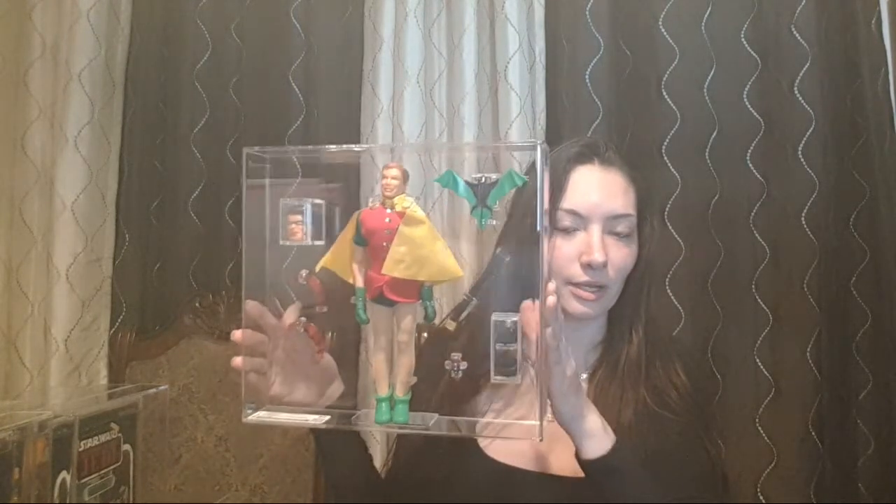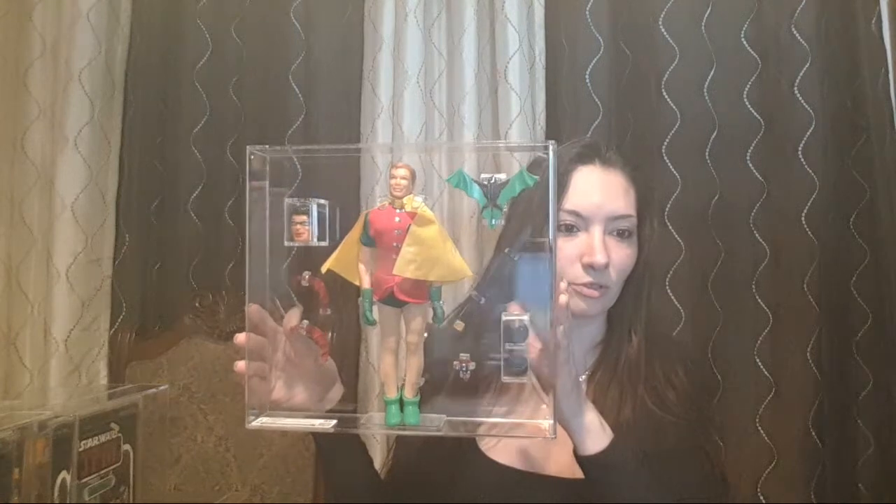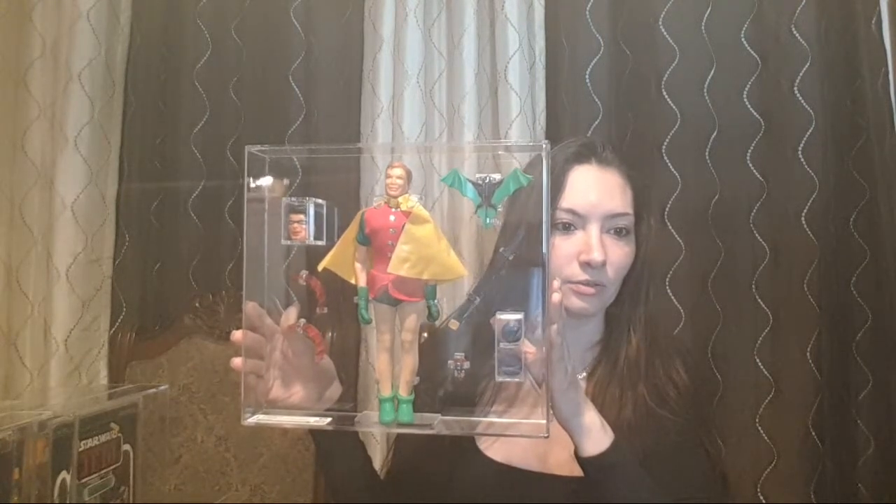I agree — doesn't this look better graded than just thrown in a cabinet with all the accessories by it? Yeah.